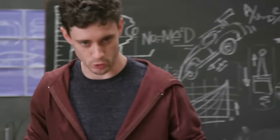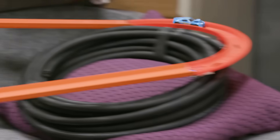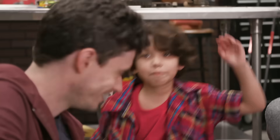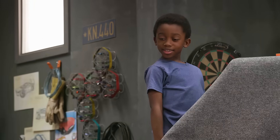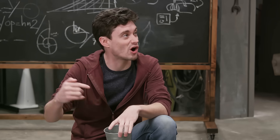Science to the rescue! Saved by sand! We did it. How did sand save him? Well, when the tires dragged against the sand, it created friction, and it sent the energy of the car into the sand.